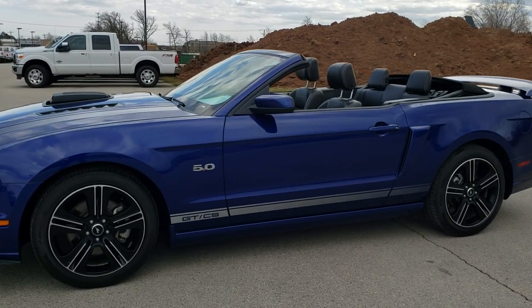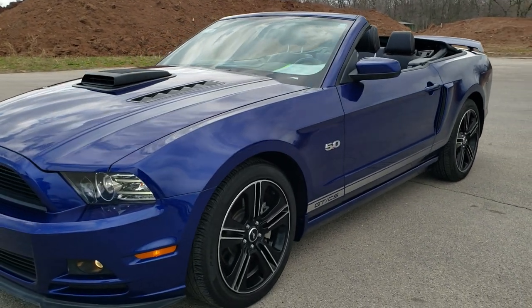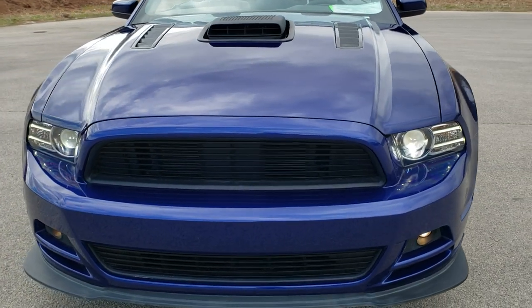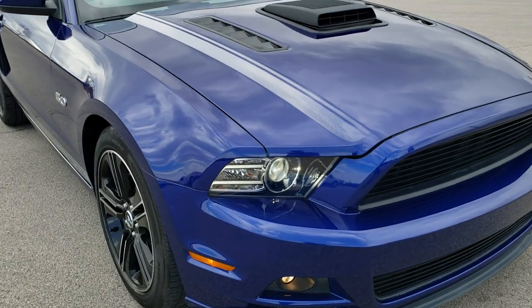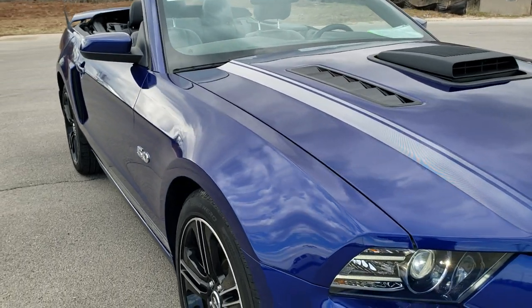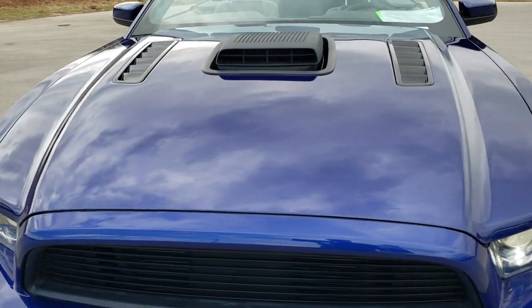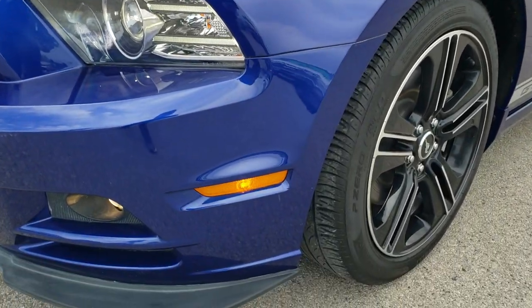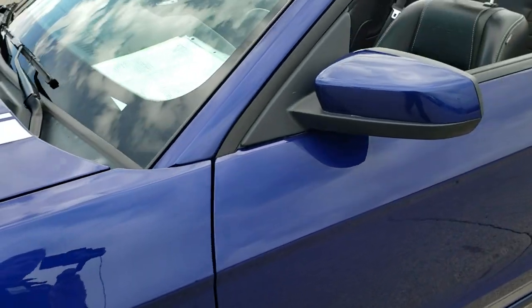This is stock number 10601. We are here at Summit Automotive in Fond du Lac, Wisconsin, your new and used sports car headquarters. Today we are checking out this super clean 2013 Ford Mustang GT California Special. This car has the 5 liter V8 motor, pumps out 420 horsepower. It has been fully safety inspected by our service shop, has a fresh oil and filter change, all the fluids have been checked and topped off. This car is 100% ready to go.